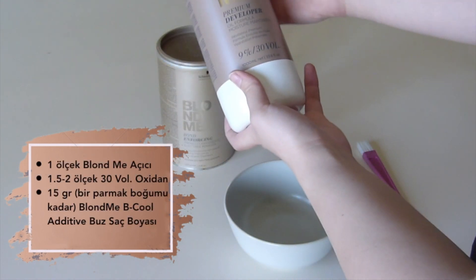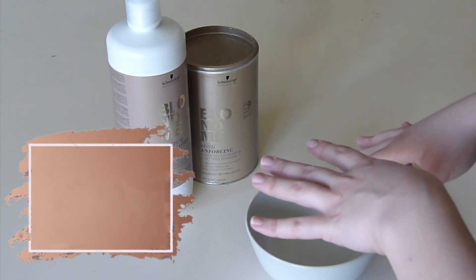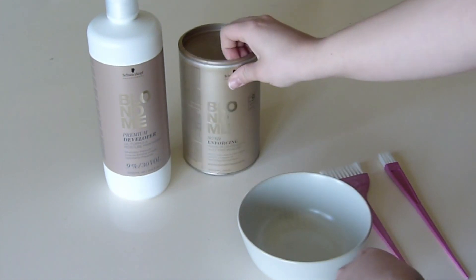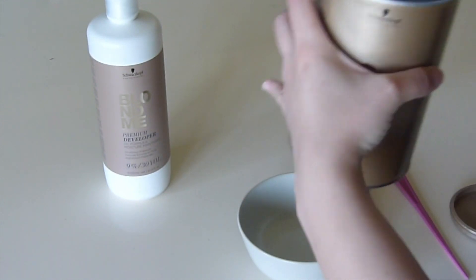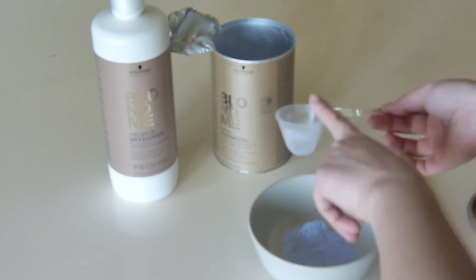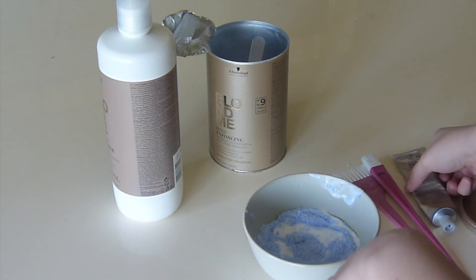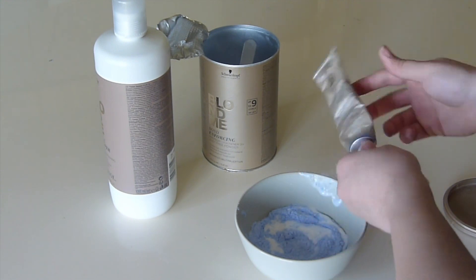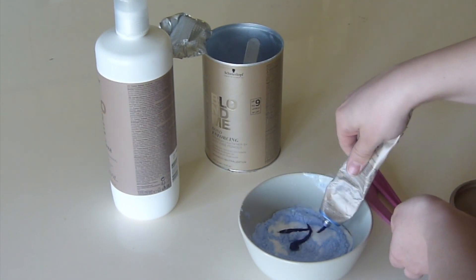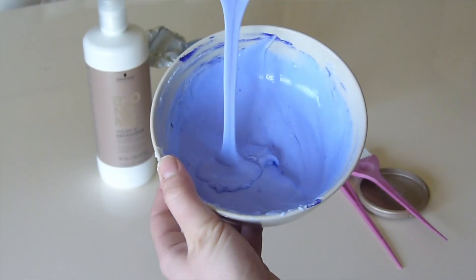Saçımızı Schwarzkopf'un BlondMe markasıyla açacağız. Açıcıyı hazırlarken oksidan-açıcı oranı her zaman 1'e 1.5 veya 1'e 2 olmalı — yani bir ölçek açıcı toz koyuyorsak ya 1.5 ya da 2 ölçek oksidan koyacağız. Şimdi açıcımızı hazırlıyoruz. Saç açarken saç her zaman turunculuğu açmaya daha meyillidir, dolayısıyla turuncu giderici maddeden de biraz ekliyoruz.